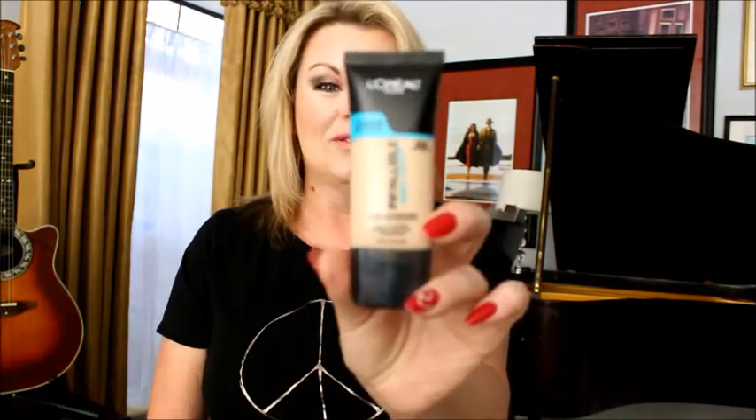Back with L'Oreal for my foundation — I used the L'Oreal Infallible Pro Glow. I really do like this foundation. I don't agree that it's a 12-hour long-wearing foundation, at least not on me, but it is pretty and it does wear for quite a while, so that was my foundation.